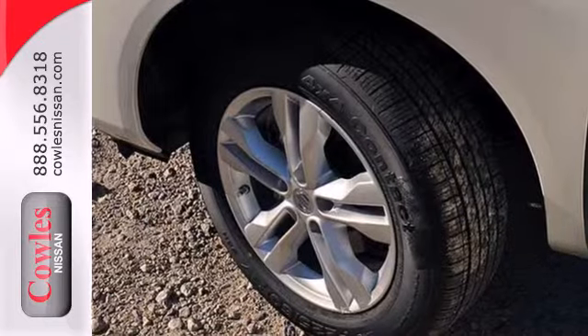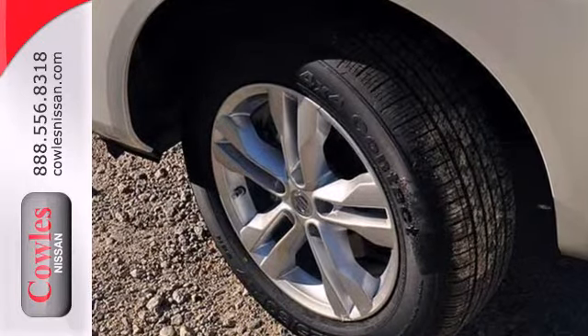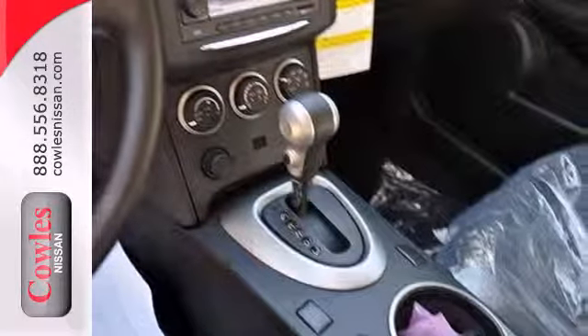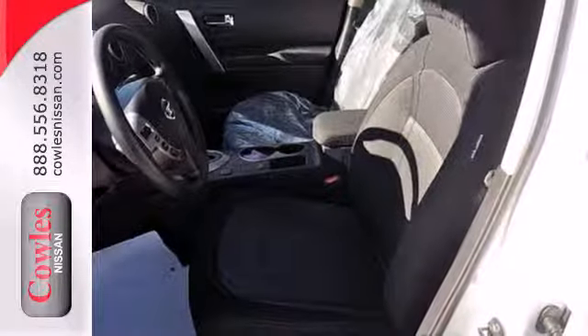In addition to seating for five and cargo room galore, you'll get safety features like multiple airbags, anti-lock brakes, and stability and traction control. You'll also find a CD player, keyless entry, and a rear spoiler.